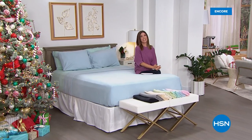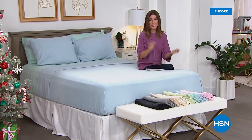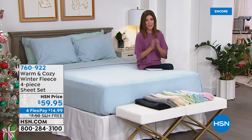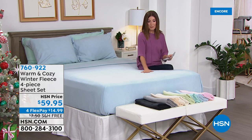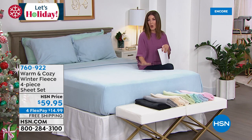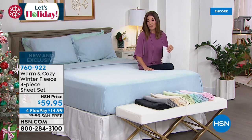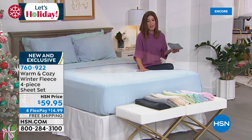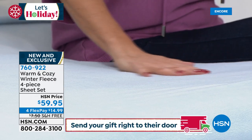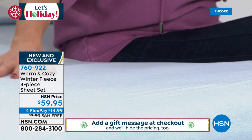Welcome back to HSN — the perfect addition to the super loft mattress topper is the winter fleece sheet set, back by popular demand every year and this year even better and softer. They're not flannel, they're fleece — very soft with beautiful solid colors in multiple shades including chambray blue, soft blush pink, soft aqua, sage, cream, snow white, oatmeal, gray, and black.